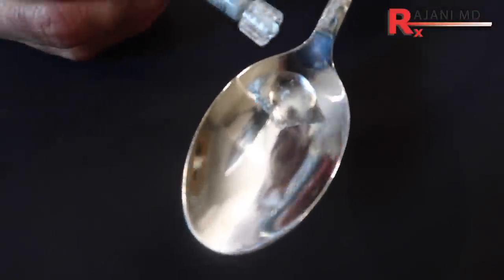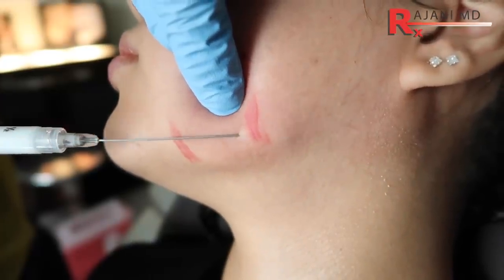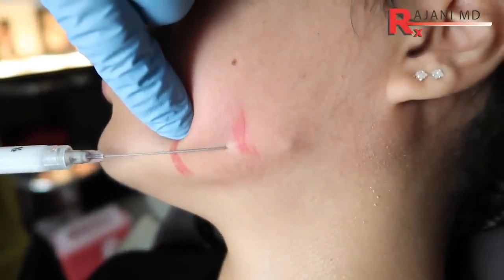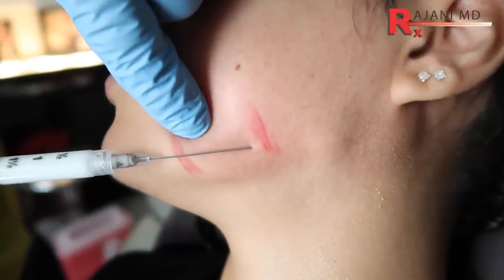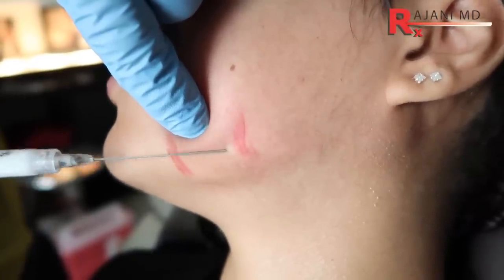The jawline is all important because it addresses the front of the jawline where people complain of jowls, and it creates a sharply, nicely demarcated jawline that everyone wants. We have to be careful not to square the lower face, but it is part of the frame. It is safe to do with a cannula if you know your anatomy. There are many product choices, but cost is probably the main reason it's not done commonly.